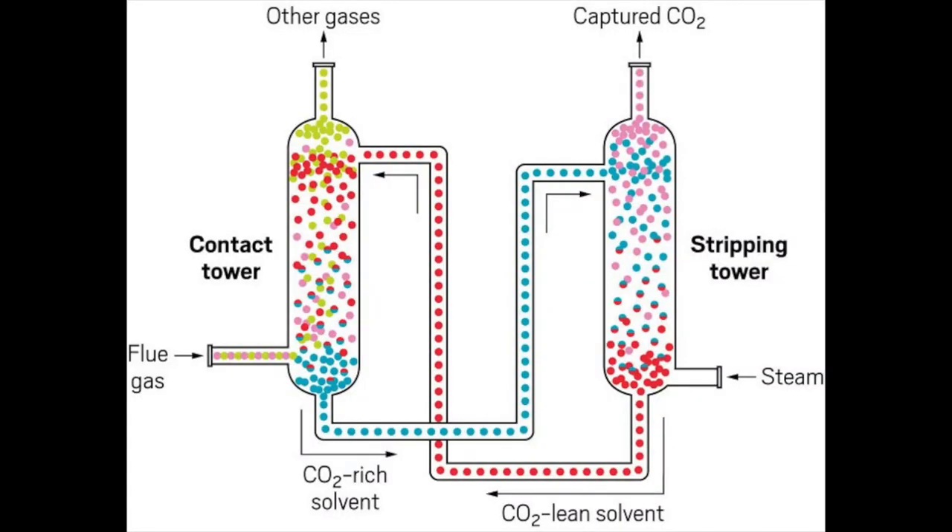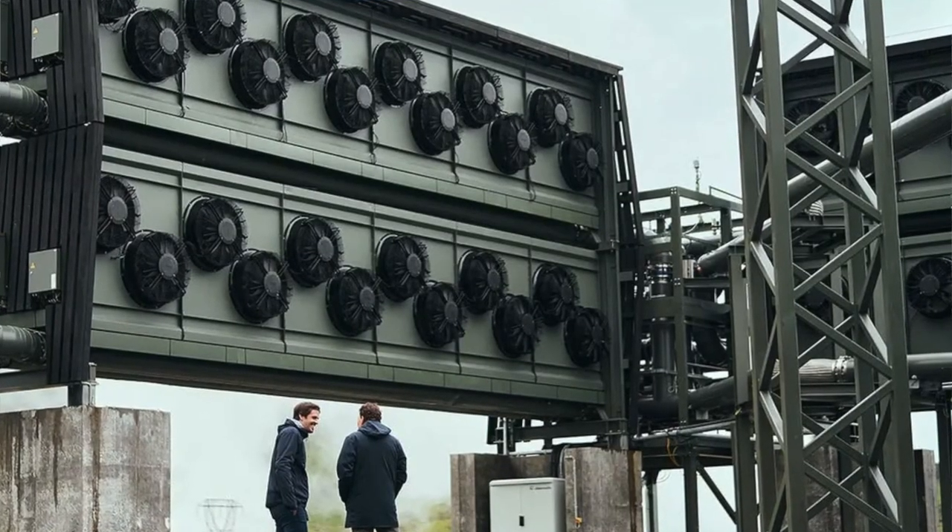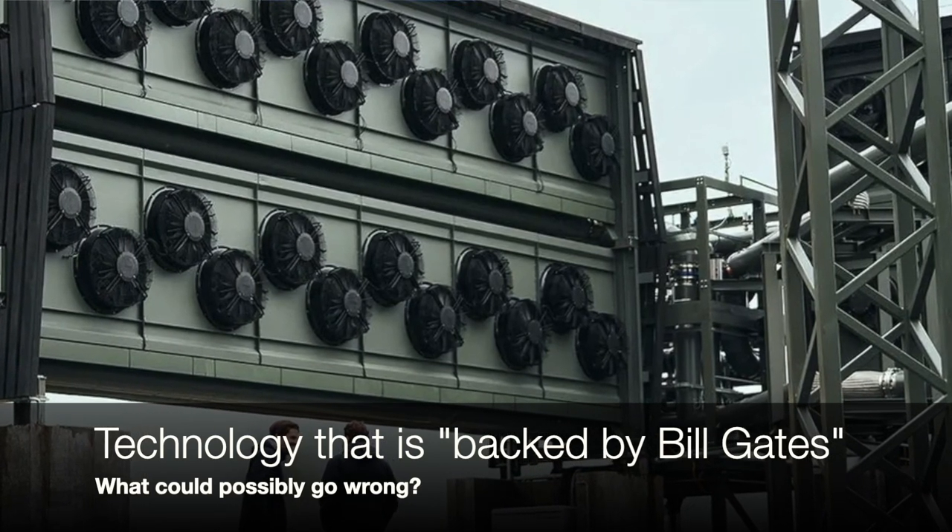I wanted to talk to you a little bit about carbon capture technology and why is it even a thing? Well, let's first of all look at what carbon capture technology is. Either you have a chimney and you put a scrubber on it and it separates out the carbon dioxide from other inert gases, and then it's compressed and stored in caverns. Or you create a large device, a plant of some description, a mechanical plant, to extract directly from the air the carbon dioxide, and then you compress it and you store it in caverns.